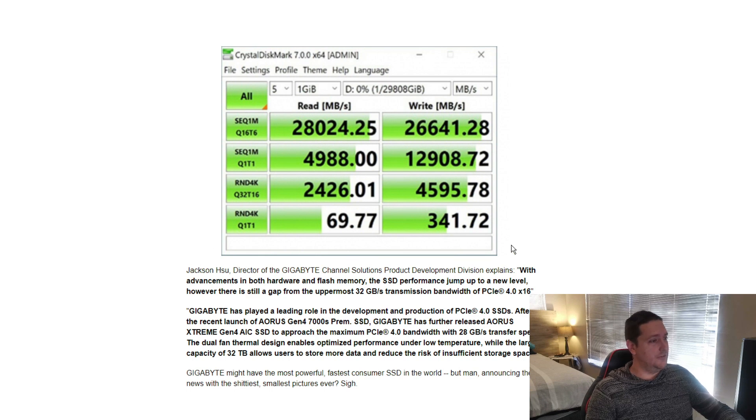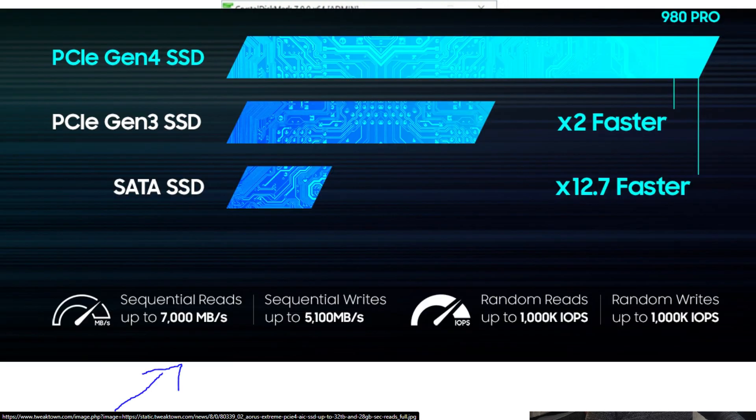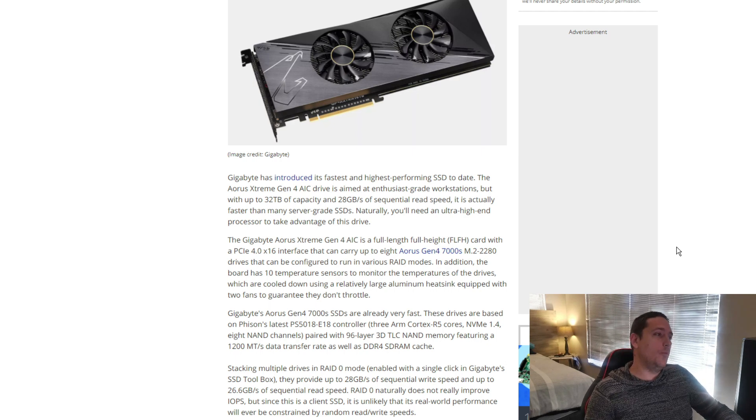Moving on to some benchmarks: with CrystalDisk, Gigabyte has managed to get a sequential read speed of 28 gigabytes per second and a write speed of 26 gigabytes per second, which is absolutely insane. If you compare this with an NVMe like the Samsung 980 that has a read/write speed of about 7 gigabytes per second, this thing will absolutely annihilate it. Most of you would already know that just adding more NVMe drives into your system is not necessarily going to give you a performance boost, so there has to be some sort of RAID array.